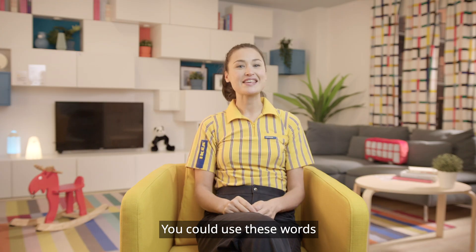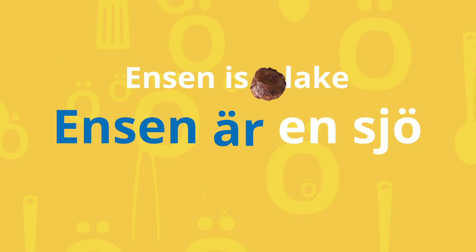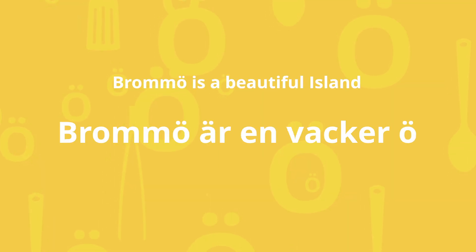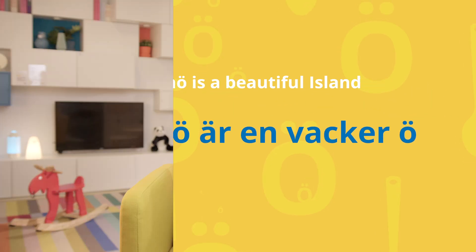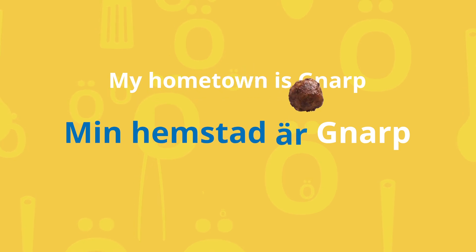You could use these words in a sentence, for example: Vänern is a lake — Vänern är en sjö. Brommö is a beautiful island — Brommö är en vacker ö. My hometown is Gnarp — Min hemstad är Gnarp.